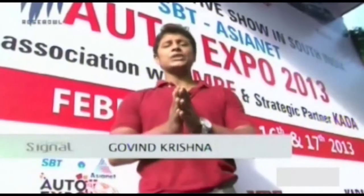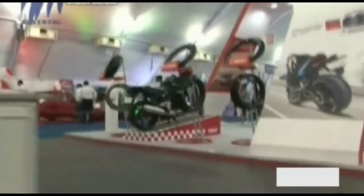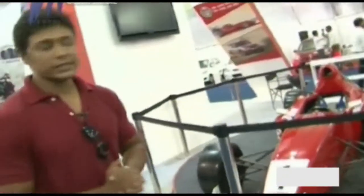In the last episode, I told you about an automotive show happening in Cochin. Right now, I am at the SBT ASEANET Auto Expo 2013 in association with MRF and CADA. Apart from what we see regularly on our roads, we have something very different and unique here. One such car is the MRF Formula 1600 car fitted with slick tyres — the ZLO tyres. The car is designed by Elan Motorsports USA and has a maximum output of 120 bhp.